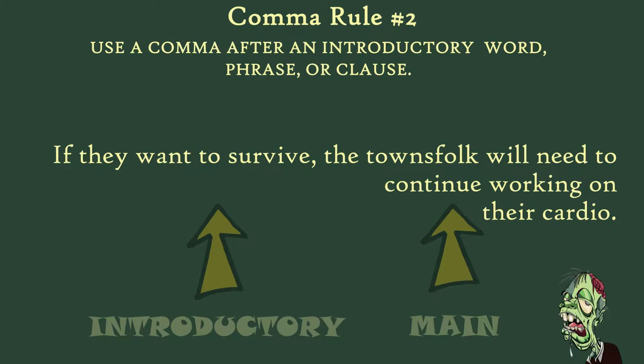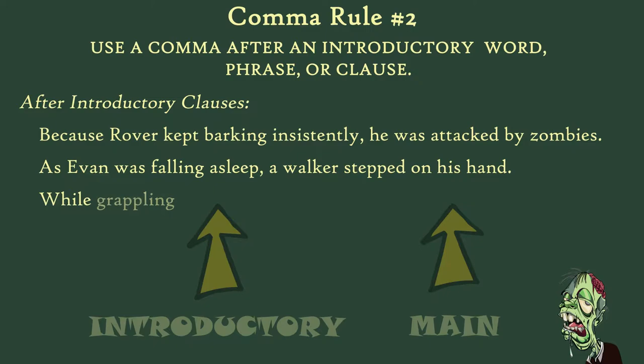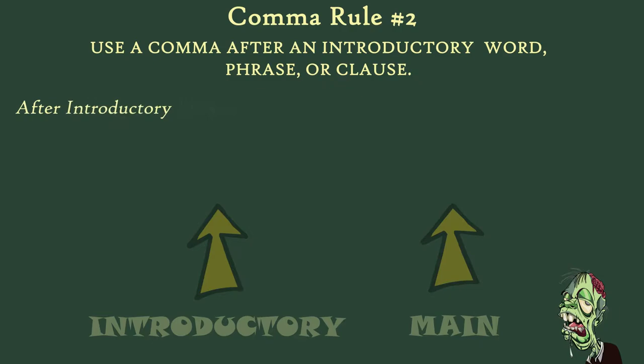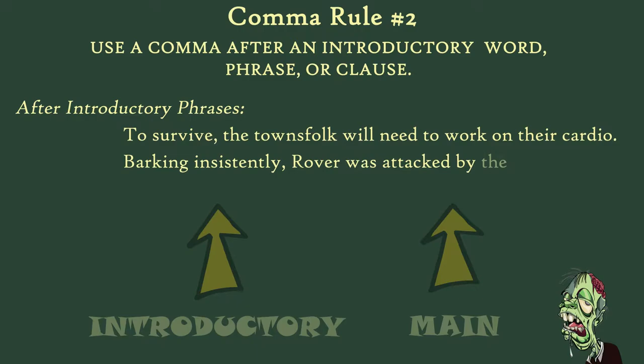Here are some more examples of this kind of comma use. 'Because Rover kept barking insistently, he was attacked by zombies.' 'As Evan was falling asleep, a walker stepped on his hand.' And 'While grappling with a zombie, keep your fingers clear from its mouth.' Introductory clauses are separated from the main clauses with a comma. Introductory phrases are too. Phrases are different than clauses because they don't have a subject and a verb. For example, 'To survive, the townsfolk will need to continue working on their cardio.' Or, 'Barking insistently, Rover was attacked by the zombies.'